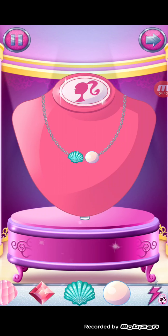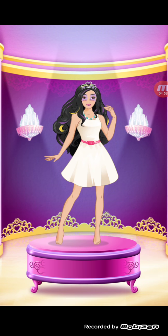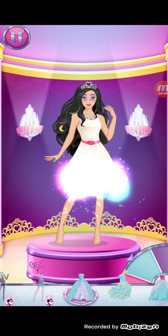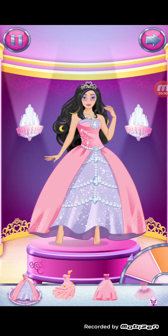Let's make a fabulous necklace. It's a magical gift box. You can rearrange the jewels at any time by dragging them around the necklace. Or to remove a jewel, just drag it away and let go. Very nice.